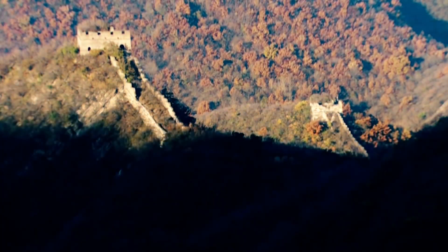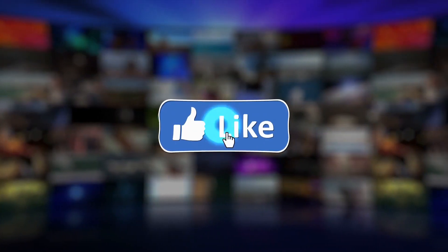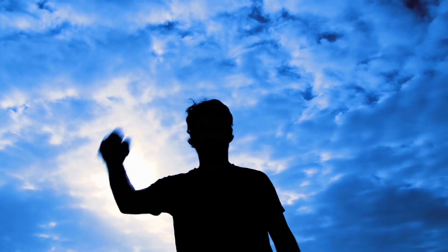So that was today's video. Did you like it? Tell us in the comment section. Please like, share, comment, and subscribe to our channel. Don't forget to press the bell icon for more regular updates. See you in the next video — till then, goodbye!